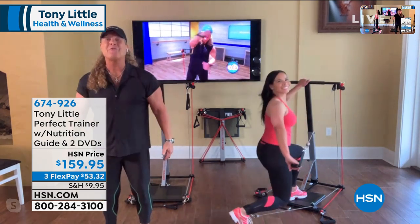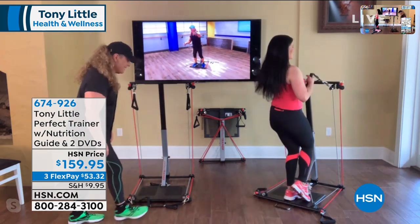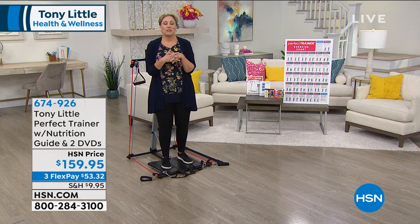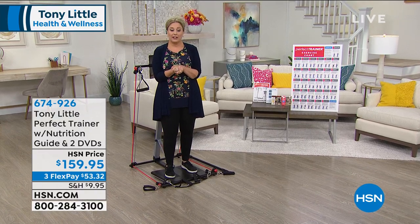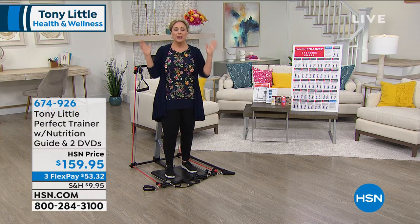Tony, you are the perfect trainer, and at crazy pricing. If you said, 'I want Tony Little to come to my house twice a week,' that would probably be $159.95 for one and a half visits. It just blows my mind what you could do.